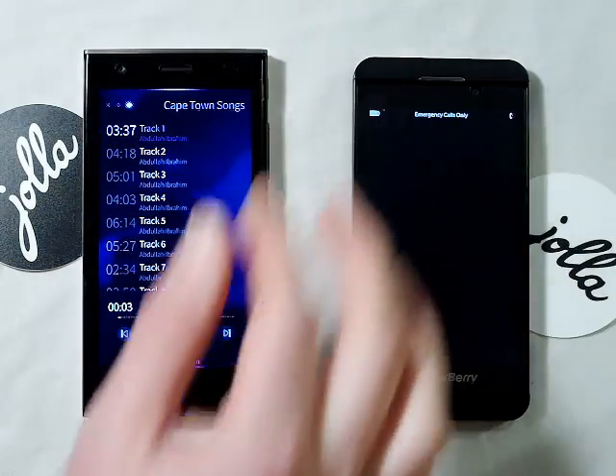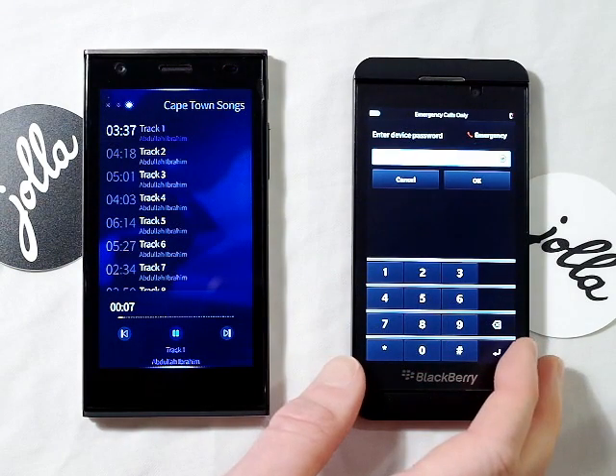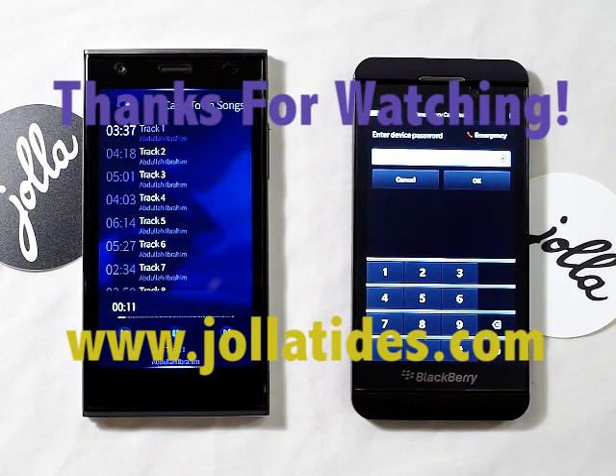So the BlackBerry's loaded. Thanks for watching. Obrigada. Thank you.